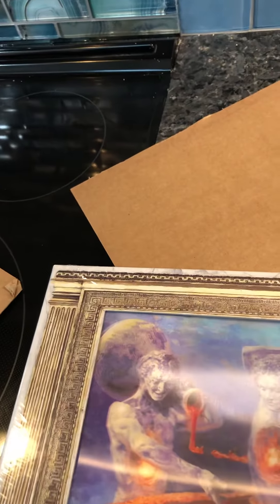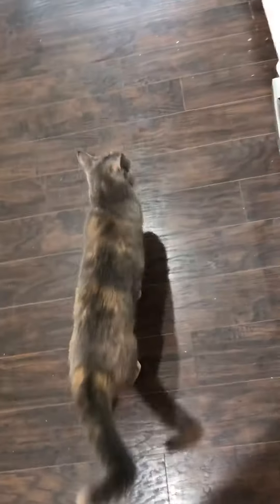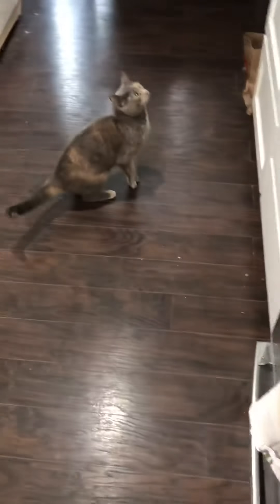Let me get the knife. Careful with the packaging. Yeah I'm hurrying, Zoe. Oh, kitty.